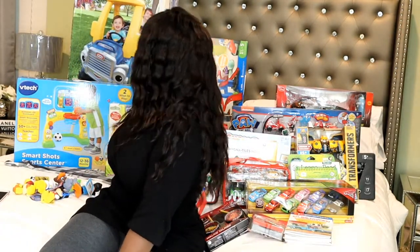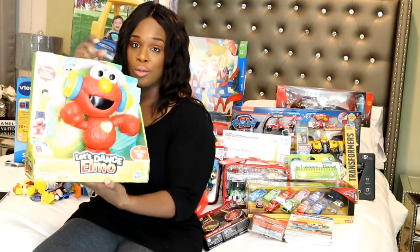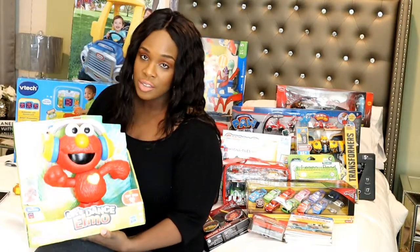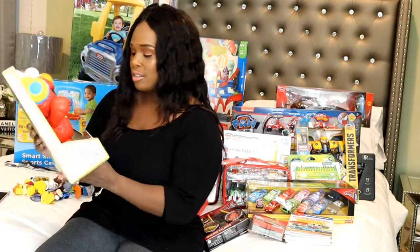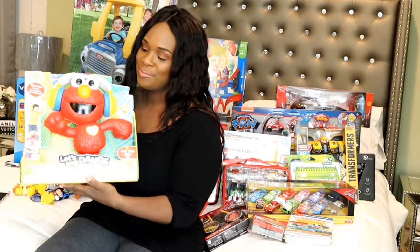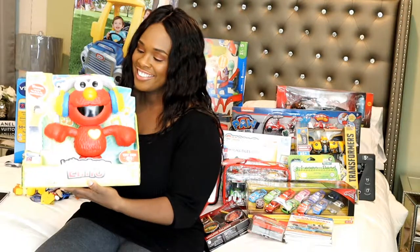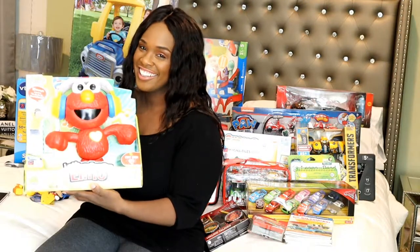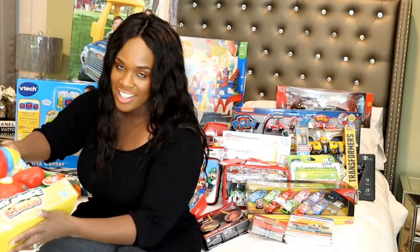Next up I have this Let's Dance Elmo. Cameron is definitely the dancer in the household, so he's gonna get a kick out of this. Elmo likes to move — super cute. He's gonna love that.